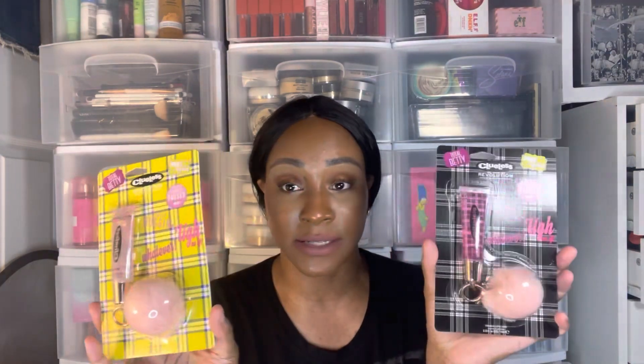Makeup Revolution — they had the Clueless stuff there. It was the lip glosses; this one is in Dion and Cher. They had those and I got these again. Clueless is one of my favorite movies and these were $2.99. The Cher lip gloss — and here is Dion's lip gloss right here. I'm just going to open one to show you.